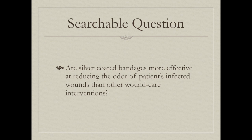Odor reduction in wounds is important because of the negative psychosocial implications for patients, their families, and even nurses. Our searchable question is: are silver-coated bandages more effective at reducing the odor of patients' infected wounds than other wound care interventions?